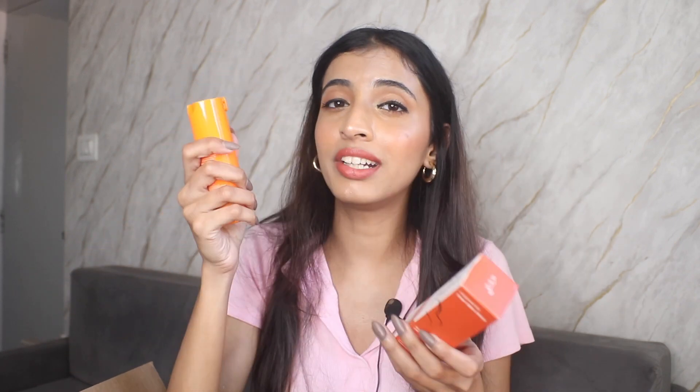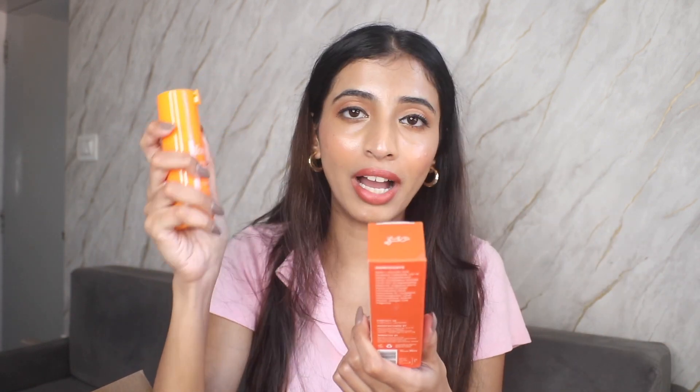Next I have the Foxtale Vitamin C serum. I'm currently using a different serum, so I'll wait and then use this one — it's on my to-apply list. This has Vitamin C, ascorbic acid, and Vitamin E, and all the details are written on the packaging as well.